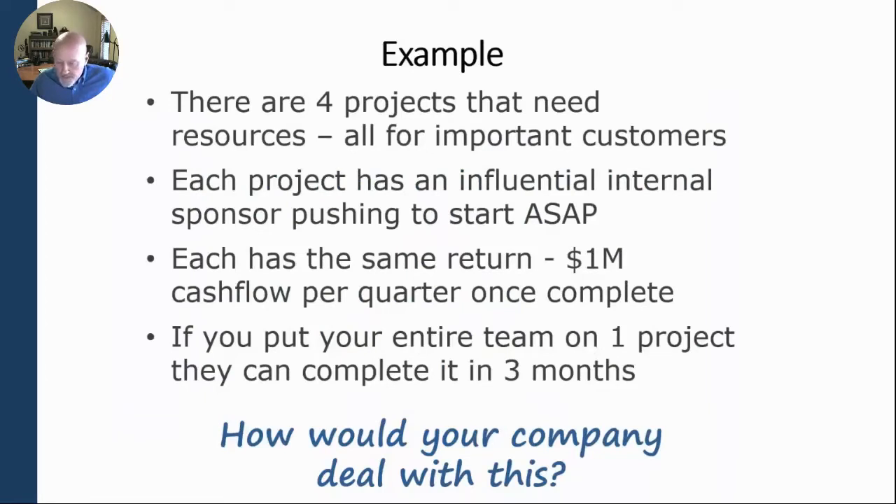Let's say you've got four projects. All those projects need resources, and they're all for important customers. Every project also has somebody inside with some juice sponsoring it, wanting to push it to start as soon as possible — or maybe a really important customer that has the ear of your CEO and is pushing to get it started. Each project has the same return: the same three months to develop and a million dollars in cashflow per quarter in which the project is finished.